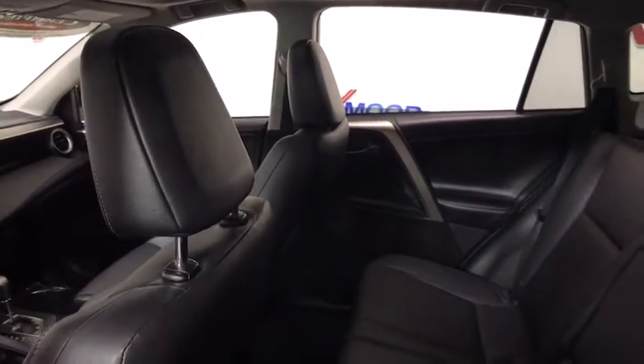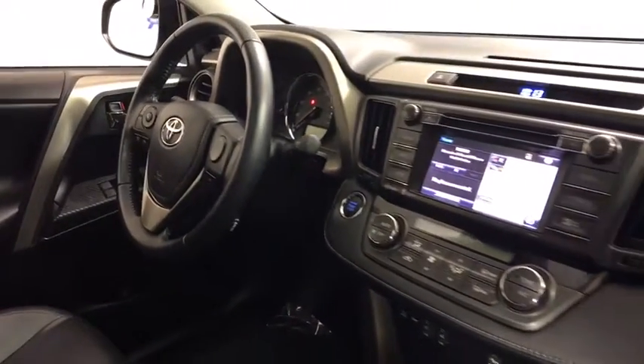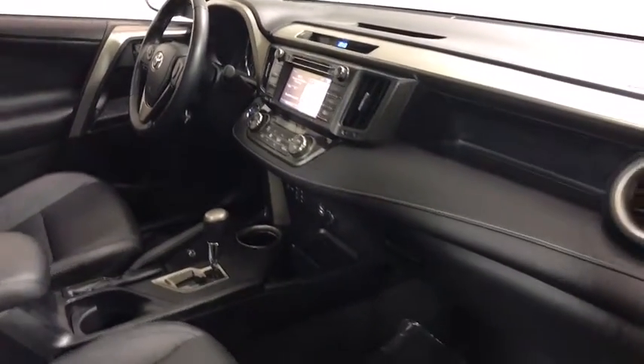Leather-wrapped steering wheel, power steering, four-wheel disc brakes, heated front seats, electronic stability control, power windows, fog lights, CD player.